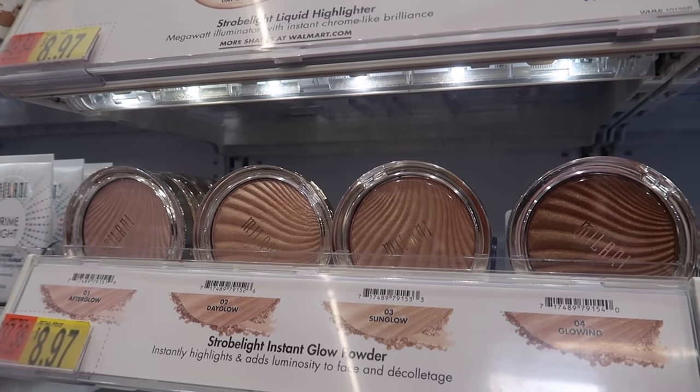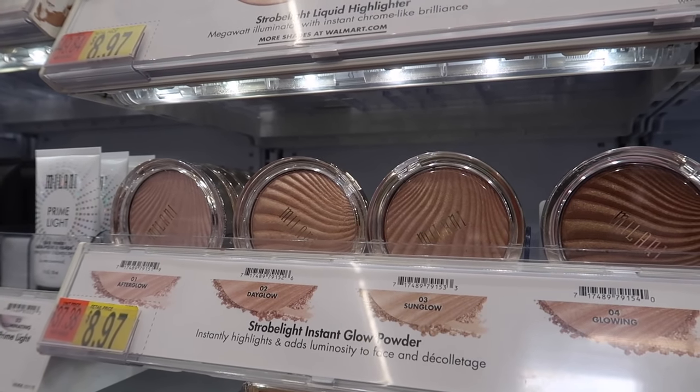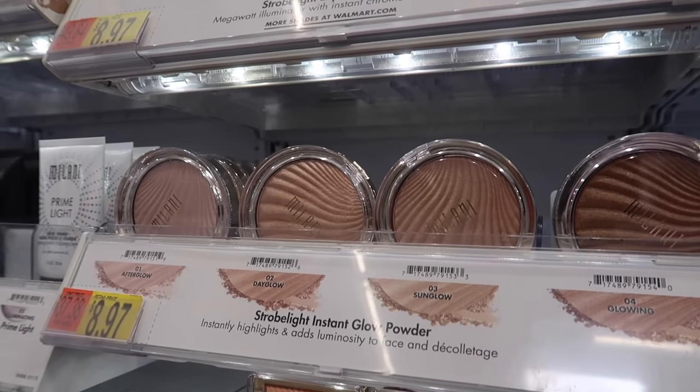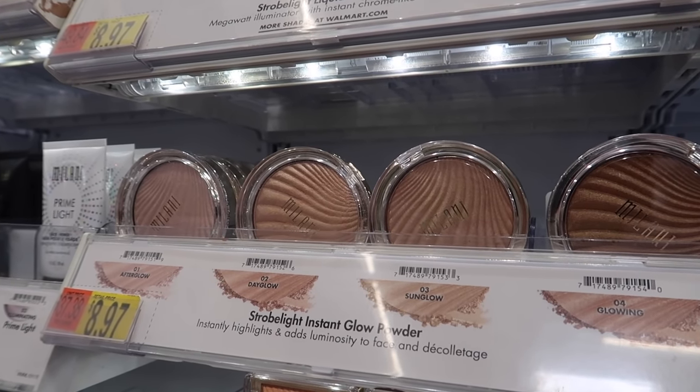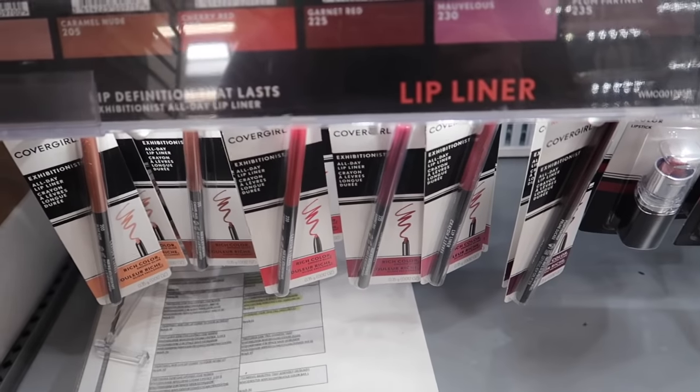You can slowly build up the highlight depending on your preference. If you want a natural look, add just a little bit. If you want to go a little extra, build it up — there's nothing wrong with that. You can definitely get that blinding highlight look.